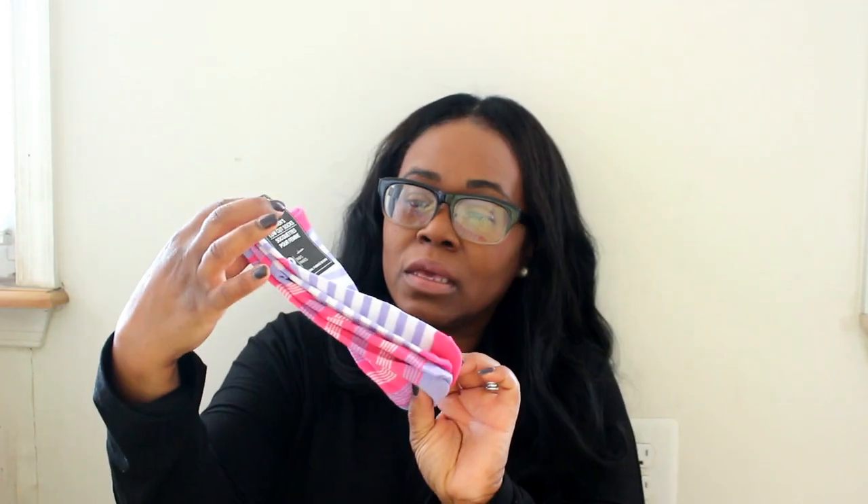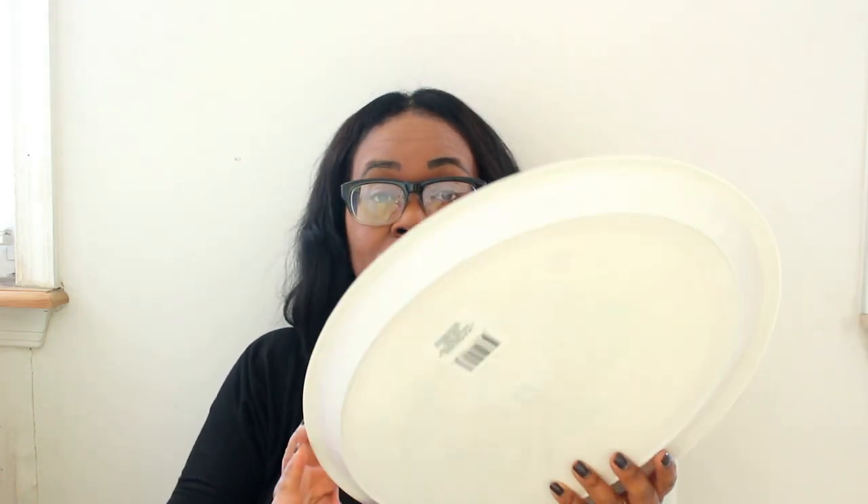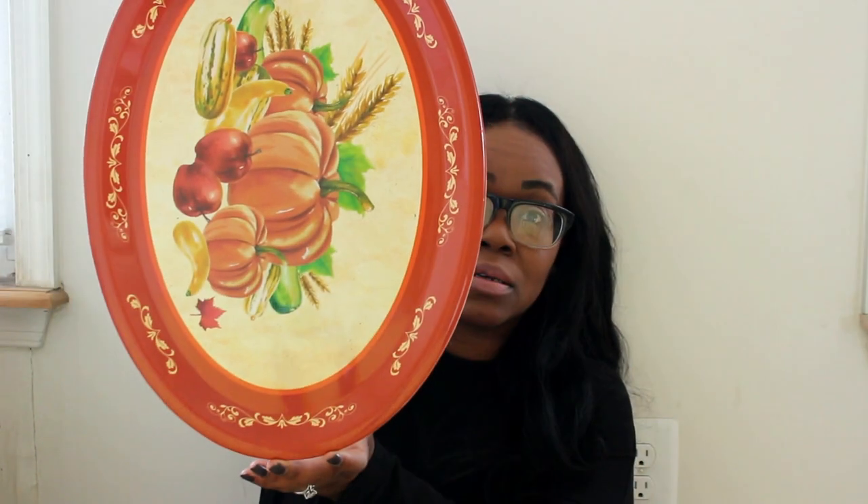I got these — they come in a two-pack. Also, I'm going to be doing the cooking for Thanksgiving, so I had to get a serving plate. Here's the serving plate — isn't that nice? It's a dollar and it's washable so you can reuse it.